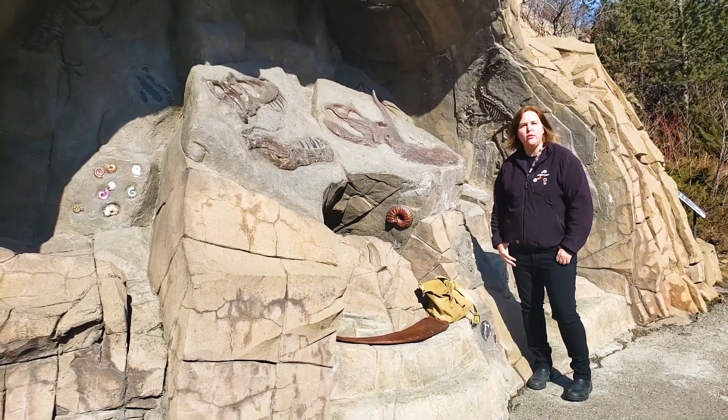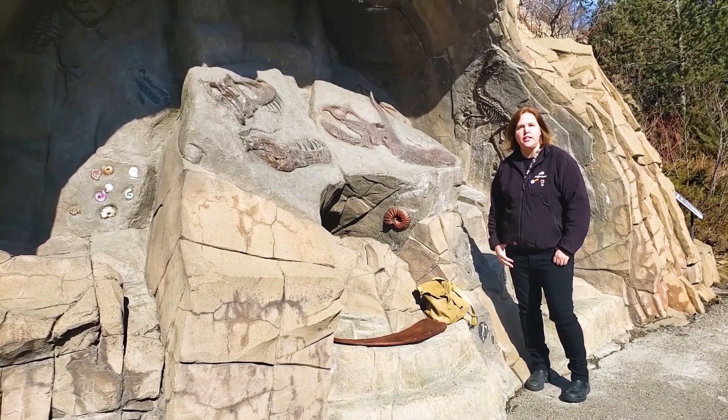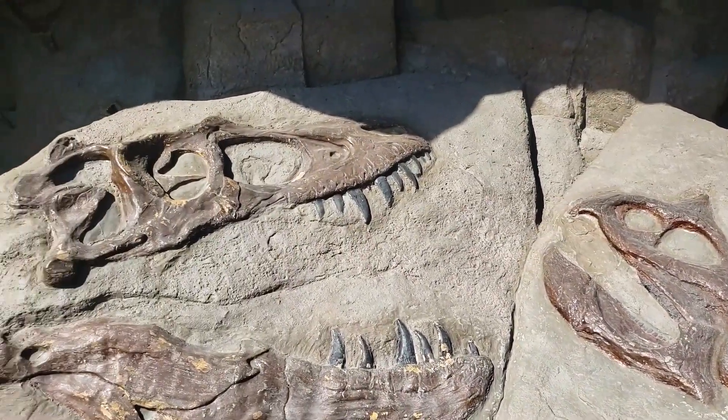Hi there, everyone. Welcome to your daily dose at home at the Calgary Zoo. My name is Jen and I'm part of the education team here, and I'm standing in Prehistoric Park in front of this classic scene between a Tyrannosaur and a Triceratops.